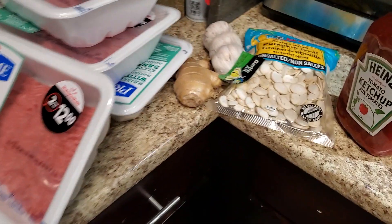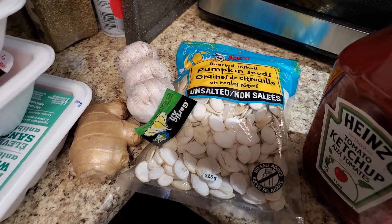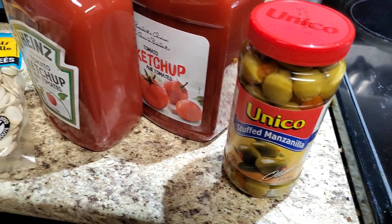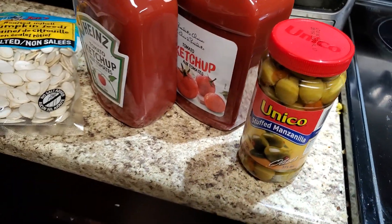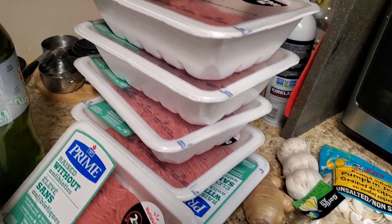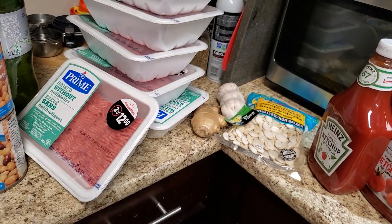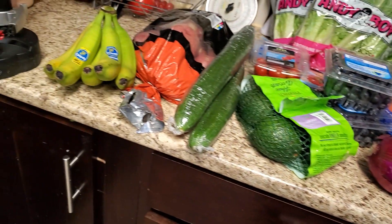Just as a snack, some pumpkin seeds — unsalted, of course. And my daughter wanted some olives. I love adding olives as a snack, in my salads, or on my pizza. You can make all kinds of things with the meat. And that's what I have for now for this shopping haul — lots of good stuff.